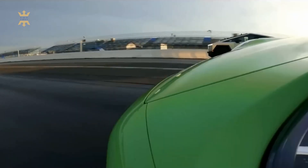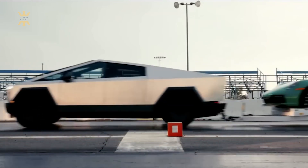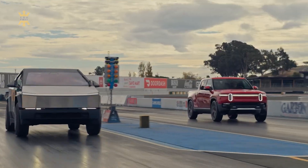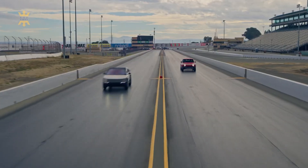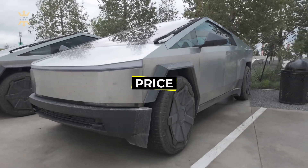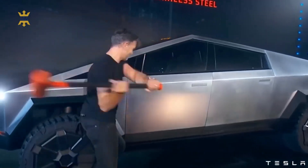Underpinning the impressive performance of the Cybertruck is its 800-volt electric architecture, enabling exhilarating acceleration. The top-tier Cyberbeast model, for instance, can accelerate from 0 to 60 miles per hour in an astonishing 2.6 seconds, and complete a quarter-mile run in under 11 seconds. The Tesla Cybertruck lineup offers a diverse range of models and price points to cater to different preferences and budgets, consisting of the AWD and Cyberbeast models.